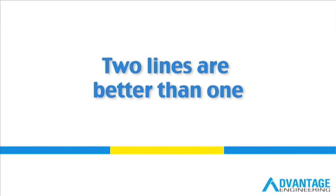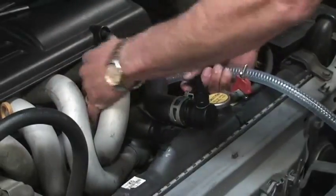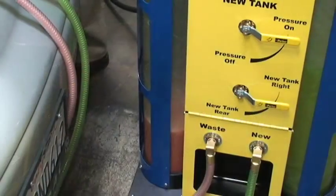Experienced technicians know that when an engine cooling system isn't handling its load, the engine deteriorates quicker and is more likely to overheat. A cooling system operates best when the coolant's additives are still effective, enabling the coolant to carry away heat and inhibit corrosion.